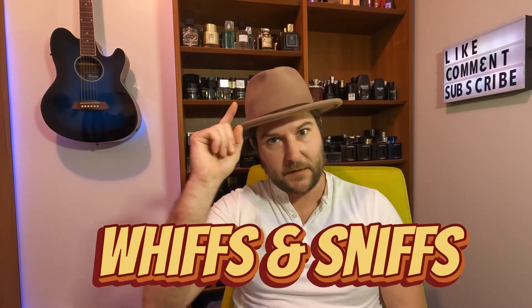A lot of my subscribers over the last year or so have been telling me, 'Brian, you've got to get Thameen Carved Oud.' It is said to be very similar to Tom Ford's Oud Wood. I'm going to be honest — and this might be a little bit of a spoiler alert — it is. But which one's the better fragrance? Which one is the better buy? Which is the better Oud? Today's battle royale, whiffs and sniffs.